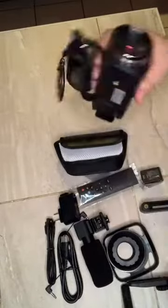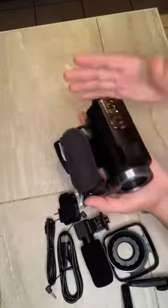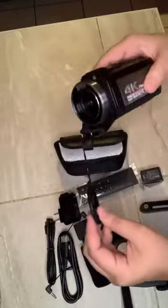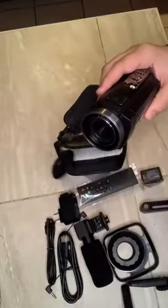Everything about this product is absolutely wonderful. It's super compact and now I get to record all my baby's first memories. Definitely a five-star product.